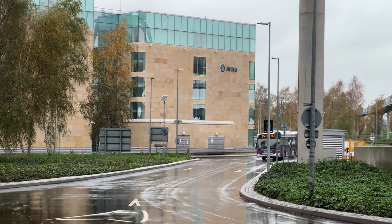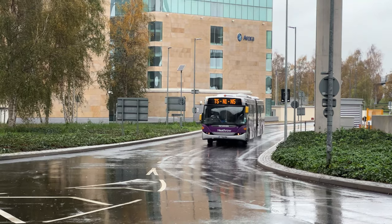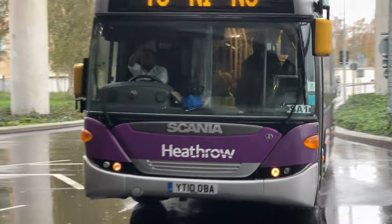And another trendy Bendy Bus. Can't really say much about these, to be fair. White, registration T10 OBA.